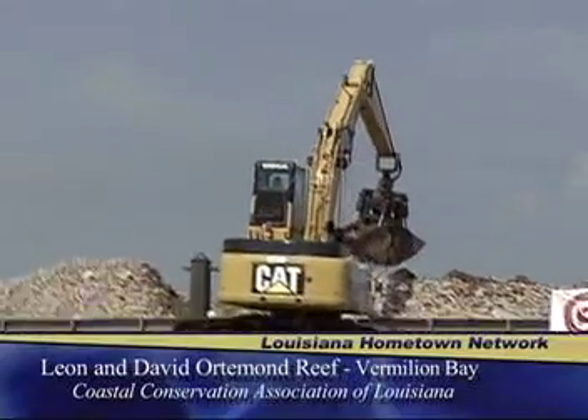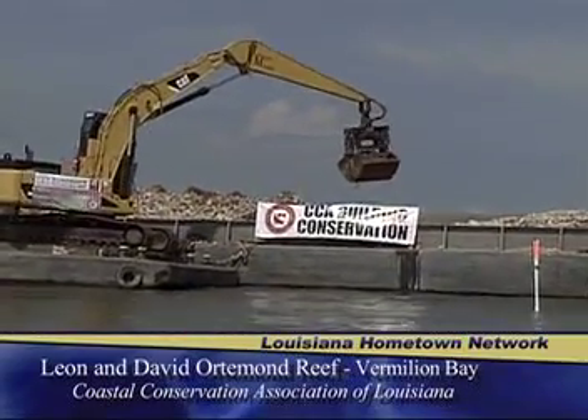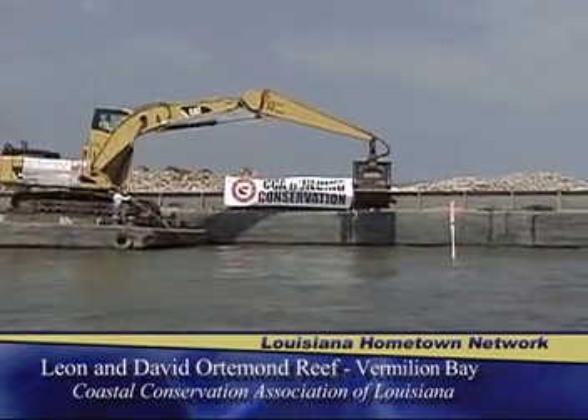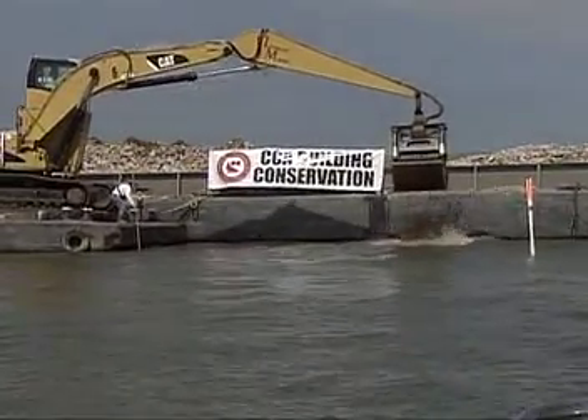If people have questions or want more information, call us at the CCA Louisiana office at 225-952-9200. You can also go to our website at CCALouisiana.com. Very soon after the project is completed, we'll have the official coordinates for this new reef on the site, so go visit it, ask us any questions you like, and we look forward to hearing from you.